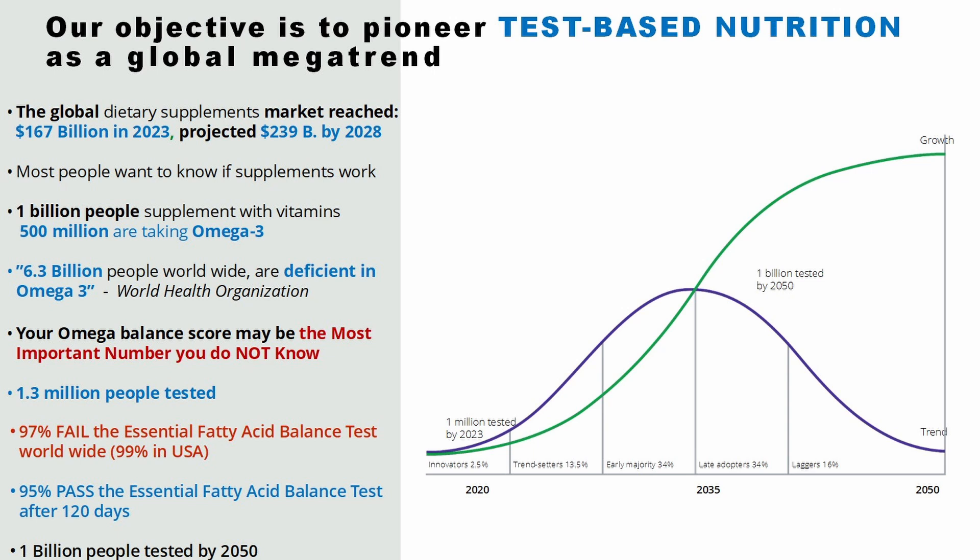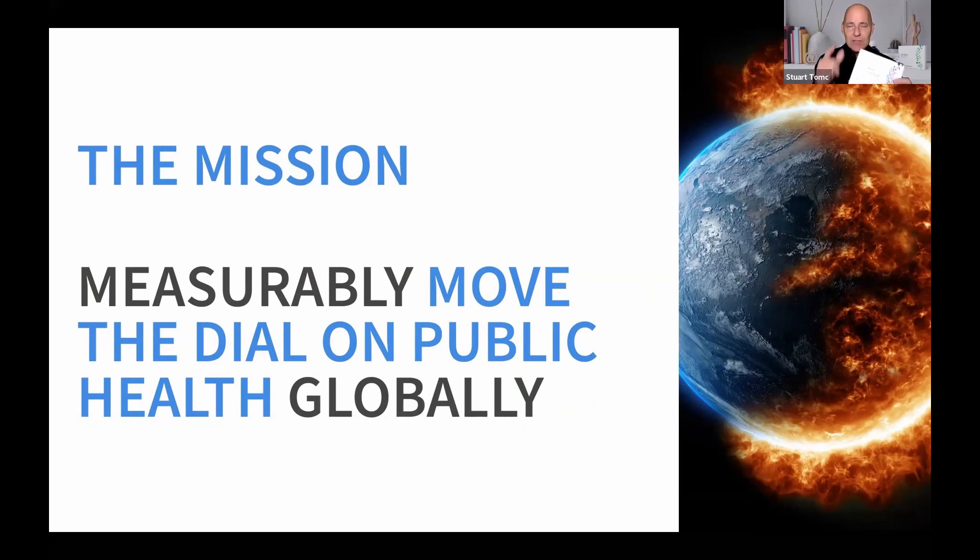We've already tested 1.3 million people. So why not get tested now? It's that critical for your health. 97% fail the test globally, 99% in the U.S. Here's the good news: after only 120 days, 95% passed the essential fatty acid balance test. And by staying on the oil for five months, you get your second test free of charge. Start testing. Stop guessing — so you can protect yourself and your loved ones.